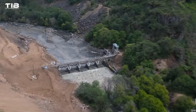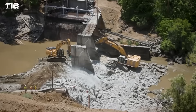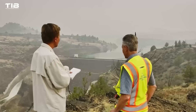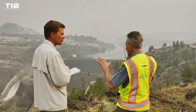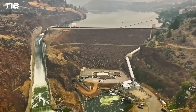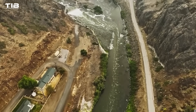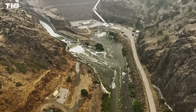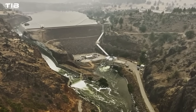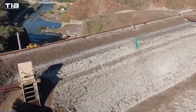While some smaller dams can be removed with relative ease using excavators or even controlled explosions, large dam removals are a different beast altogether. They require meticulous planning, years of preparation, and a deep understanding of the intricate interplay between engineering and the environment. The journey often begins with the drawdown — a gradual lowering of the reservoir's water level, which reduces water pressure on the dam and exposes accumulated sediment.